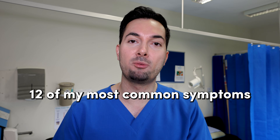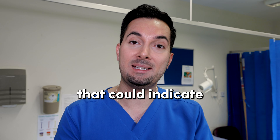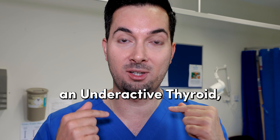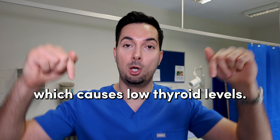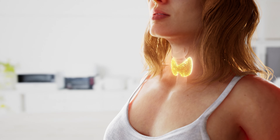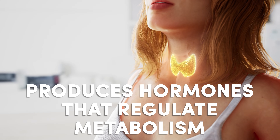In this video I'm going to share 12 of my most common symptoms seen in men and women that could indicate an underactive thyroid, also known as hypothyroidism, which causes low thyroid levels. Your thyroid gland is a small butterfly-shaped gland in your neck that produces hormones which regulate your metabolism. When you're not producing enough of those hormones, your body functions slow down and we get hypothyroidism symptoms.